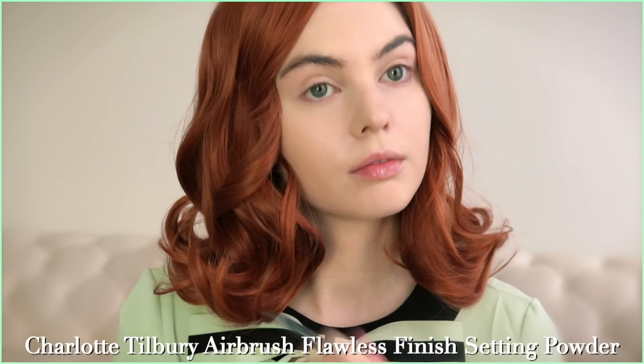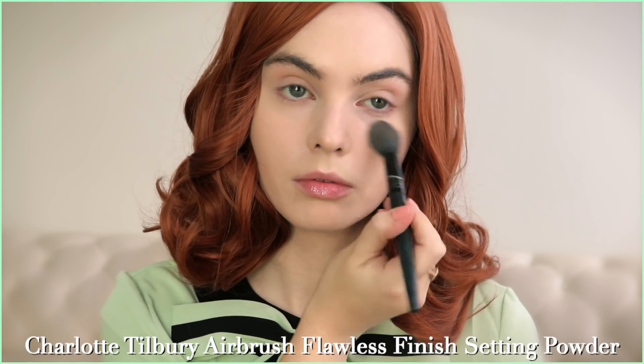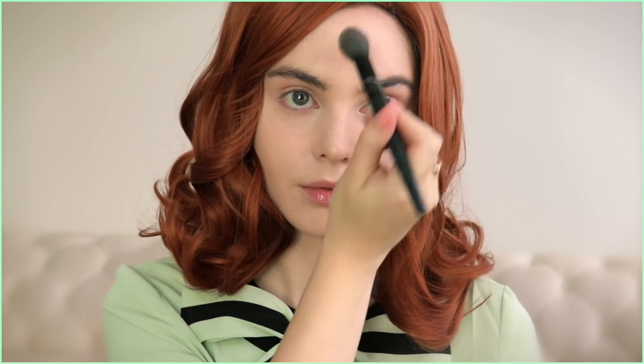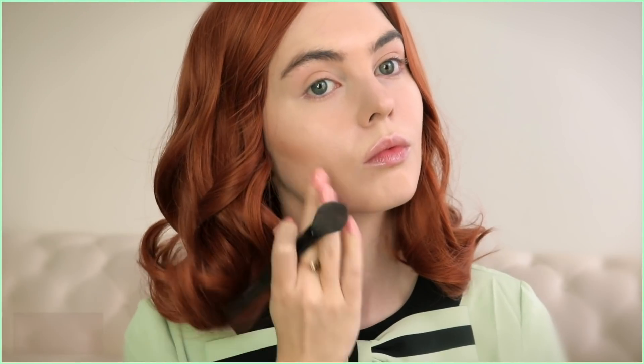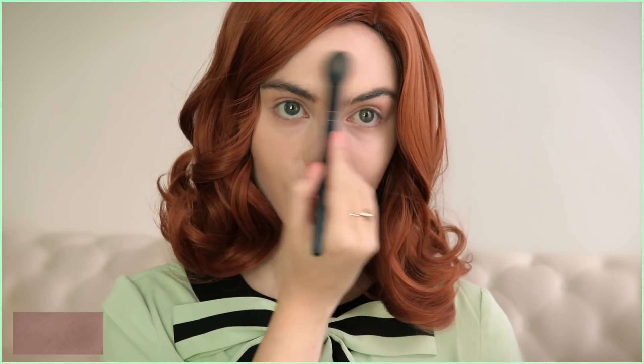I'm using a bit of powder to set the skin in areas that I crease. Because Beth is so pale, it looks a bit flat without adding in some of those natural contours back, so I'm applying under my cheekbones, blending out, as well as defining my chin and jawline slightly. I usually use Nudist from Too Faced, which is an eyeshadow, but it's a great shade for when I'm this skin tone.